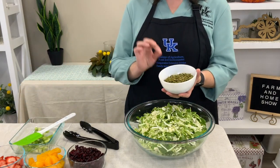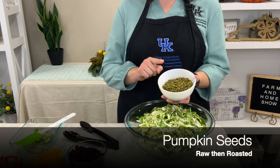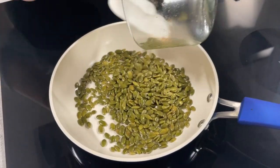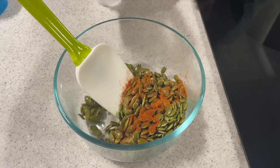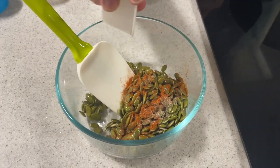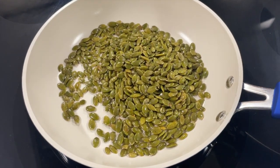Now with these pepita seeds — this is a raw pumpkin seed — what we've done is roasted them in a pan and added a little bit of cayenne pepper, about a fourth of a teaspoon, along with some salt and pepper. You just stir that occasionally until it gets nice and toasted, then let it cool for a bit.